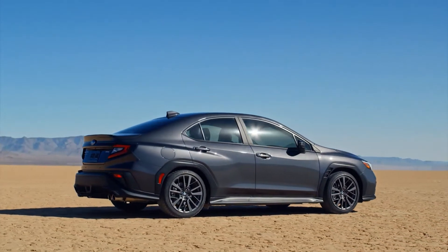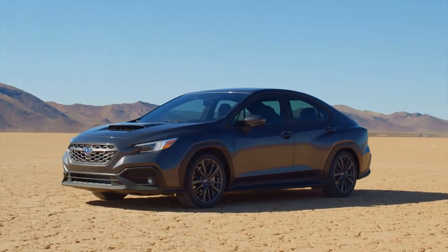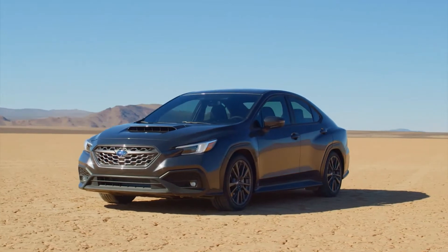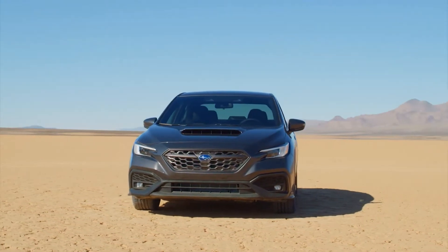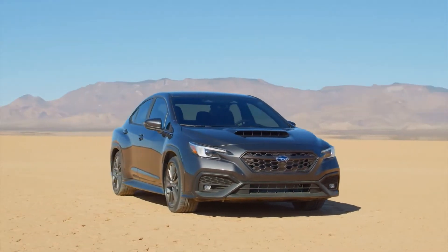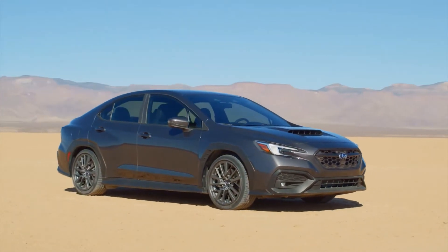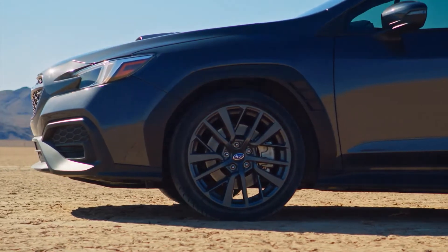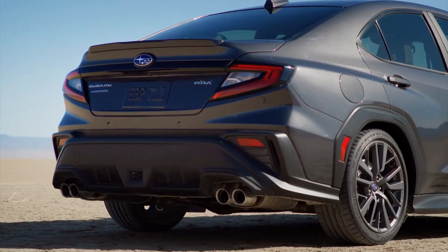The manufacturer has since further differentiated the two models, and the strategy continues with the 2022 WRX's exterior styling. Classic distinctive features like the hood scoop for the top-mounted intercooler, wide-body fenders, and Hawkeye design language return on the new WRX. The new model's headlights are slimmer, and a 3D grille with wings flanking the Subaru badge is specific to the WRX.